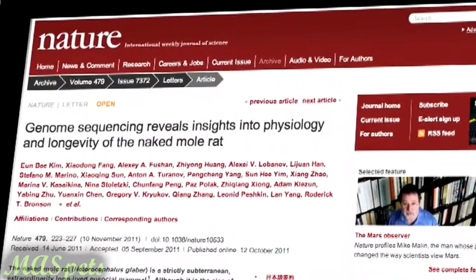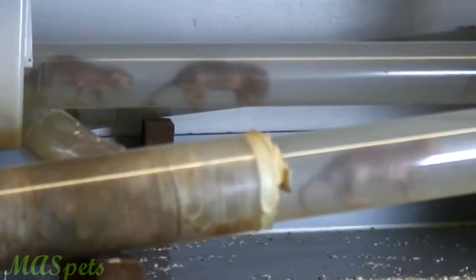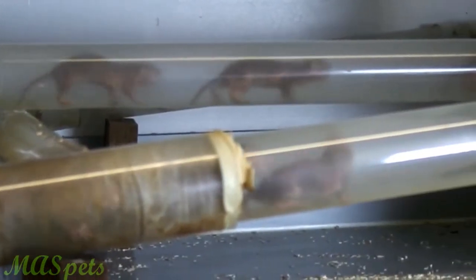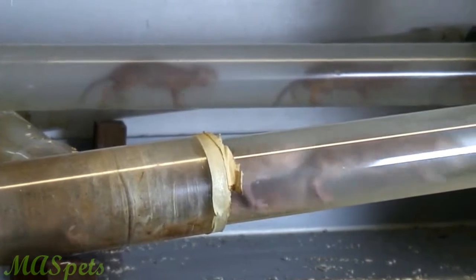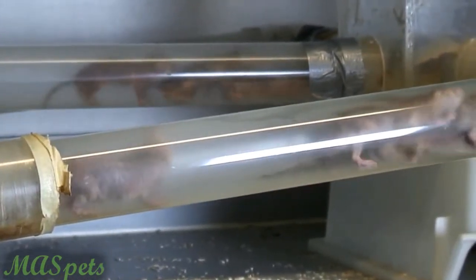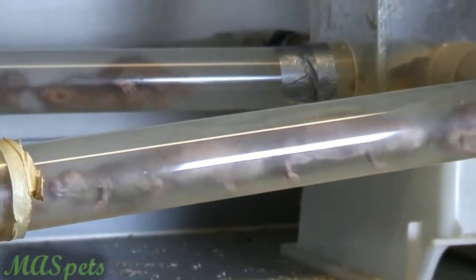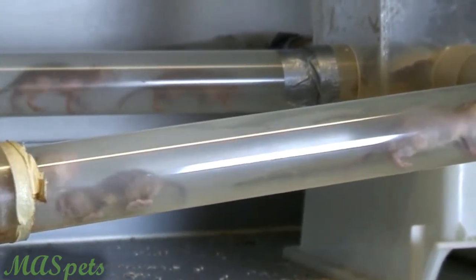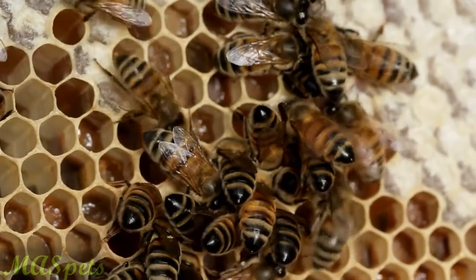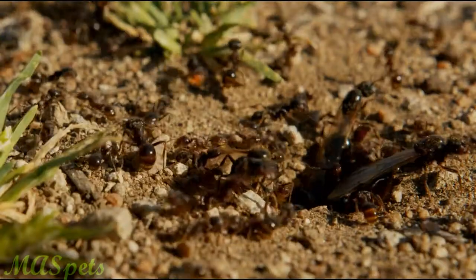They can reach up to 30 years of age. They are also famous among zoologists for being resistant to cancer. One of the weirdest facts about naked mole rats, however, involves their extreme social lifestyle. Naked mole rat colonies are genetically closely related, as they have what's called a eusocial lifestyle — a term usually applied to colonial insects like bees, termites, and ants.